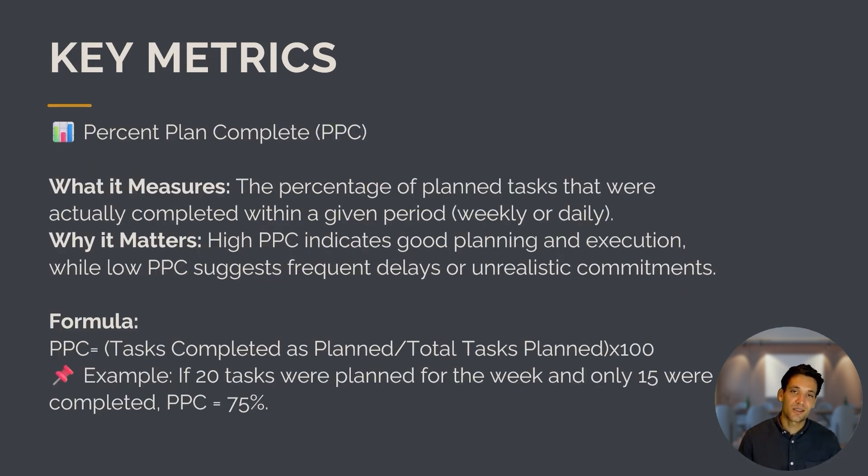The first metric the Last Planner System uses — which is an incredibly interesting one — is Percent Plan Complete, or PPC. It's the percentage of tasks actually completed within a given period, whether weekly or daily. A high PPC indicates the team is planning and executing well, while a low PPC suggests the team is making unrealistic commitments. The calculation is simple: if you have 20 tasks planned for a week and only 15 were completed, the PPC is 75%.